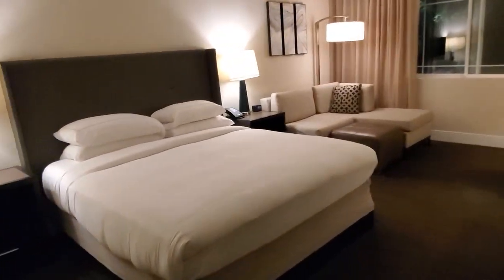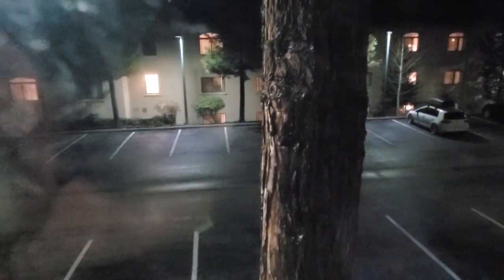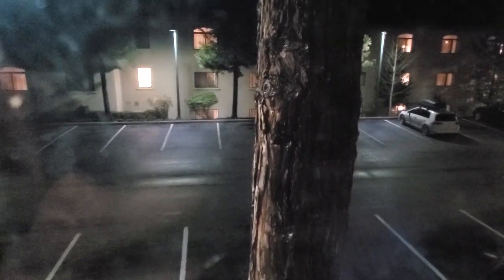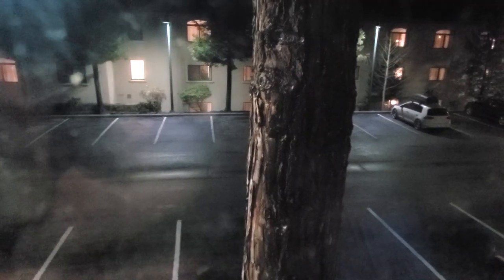Not much to this video today, guys — mostly just a room viewing, which is always a tradition. Here we are: this is the Hilton in Santa Cruz, actually Scotts Valley. There's our view — the window was open when I got up here. As you can see, there's a parking lot. We're on the third floor, so that might be a raised parking structure or we're on a hill. It's hard to tell because it's really dark and it is a mountainous area.